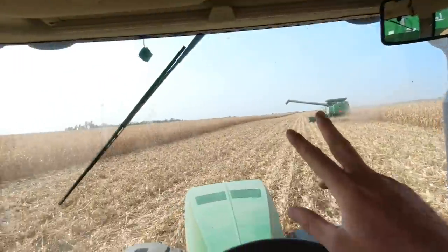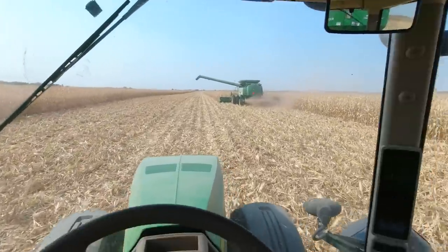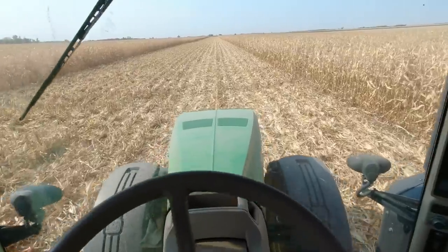Every time we open up a new field I'm always thinking — what's it yielding? I feel like dad should call me as soon as he gets a good feel for it. So I called him. This field's going decent — we're hitting some 180s, not consistently hitting the 200s yet. Could be the hybrid. We got two hybrids in here: kind of an OG one that's been good for many years, and a newer one, so later we'll be able to compare those. That trench is a real pain.